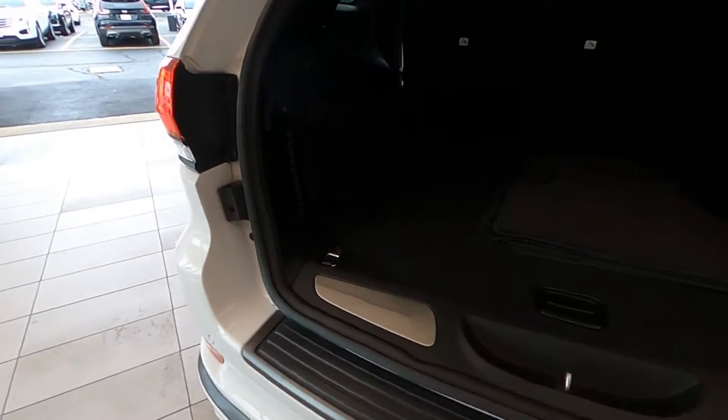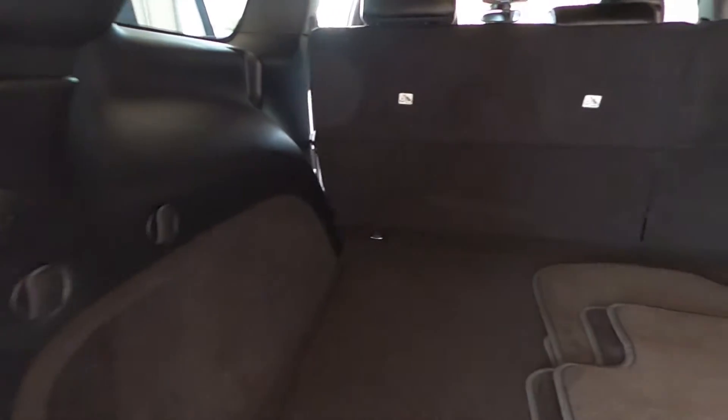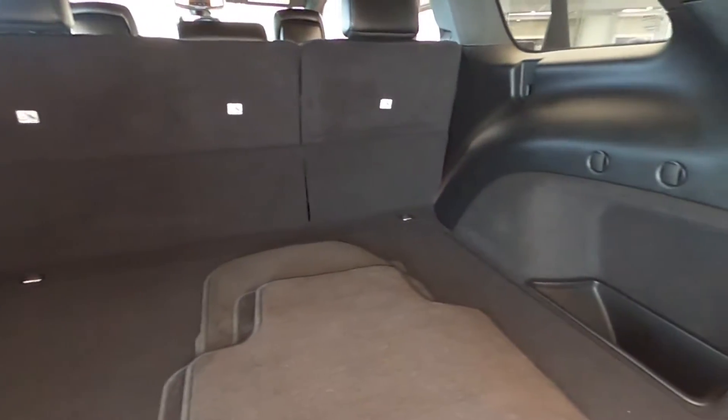Gloss black power heated side mirrors with manual folding, fog lamps, privacy glass, a power rear lift gate, plus so much more.